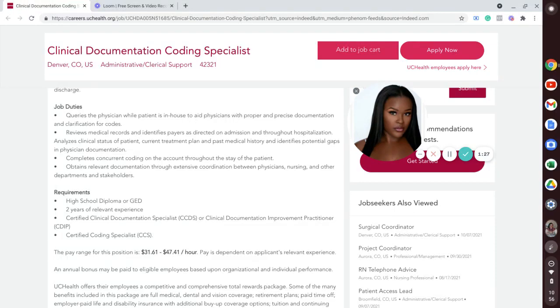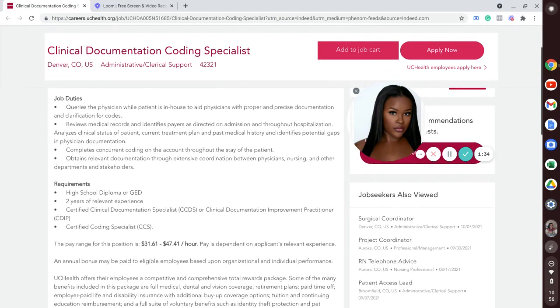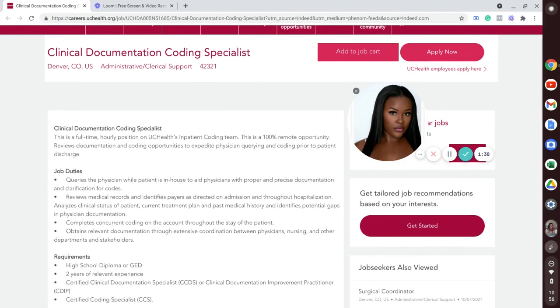So I picked this position — clinical documentation coding specialist. The name of the company is UC Health. I've actually been following this company for quite a while because I noticed that they have quite a few opportunities available that are entry level, or they don't have as strict requirements for some of their positions. I feel like this is a company that is willing to give new graduates the opportunity to get their foot in the door, or someone with minimal experience.